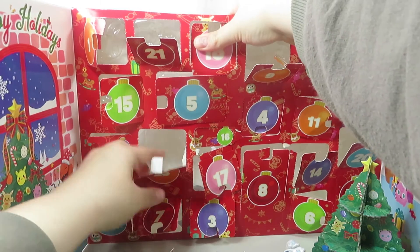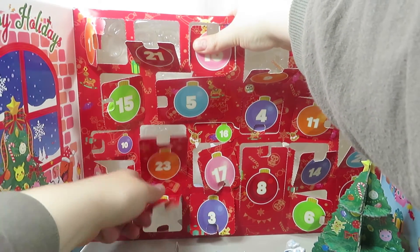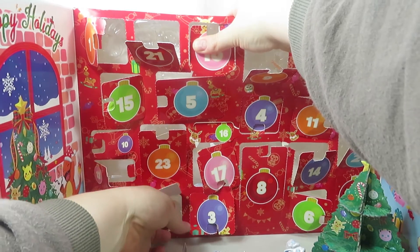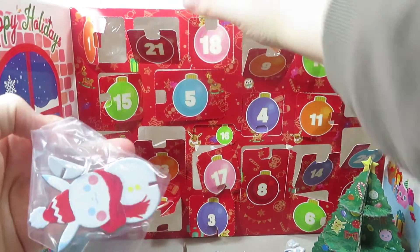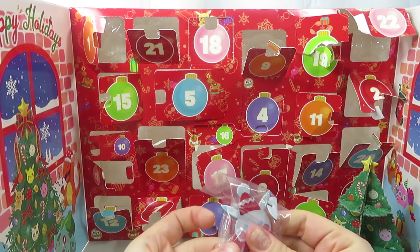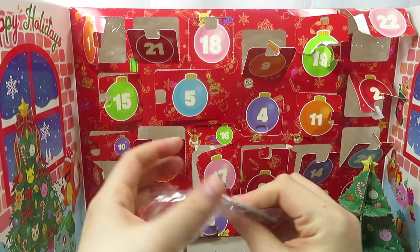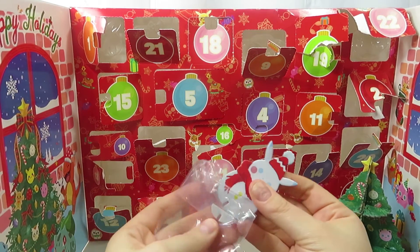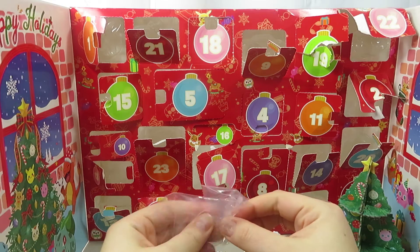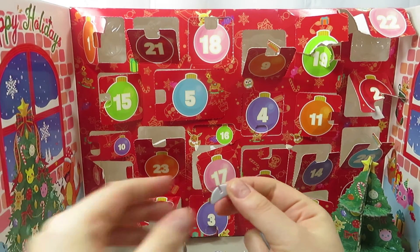Now we're on 23. Oh, there's nothing in 23 — that's weird. Oh, it fell! It is a Pikachu Santa — a Pikachu snowman! So cute. I love the accessories.